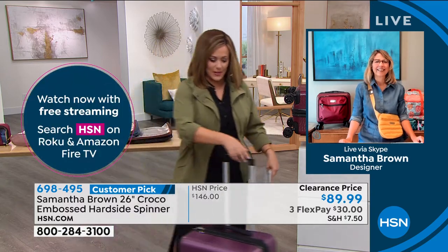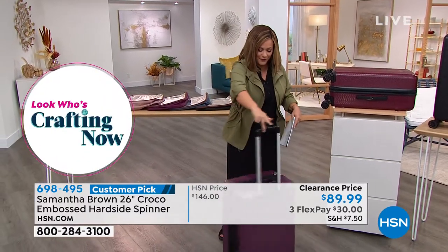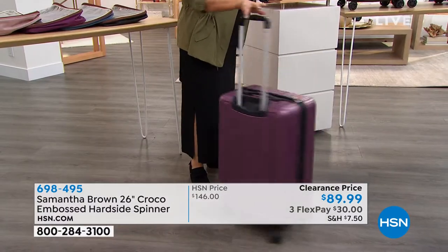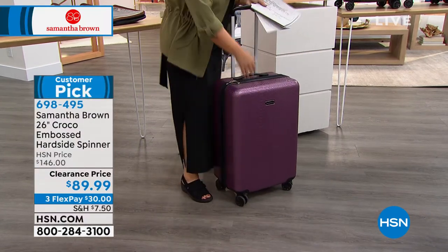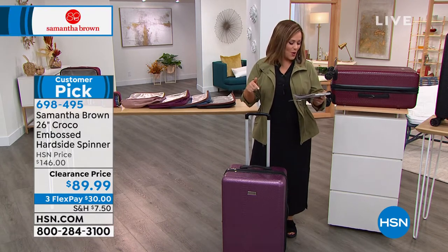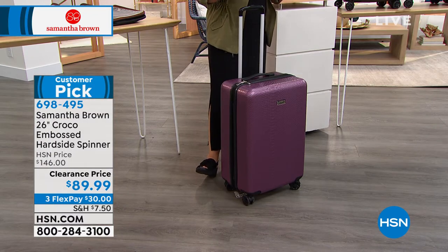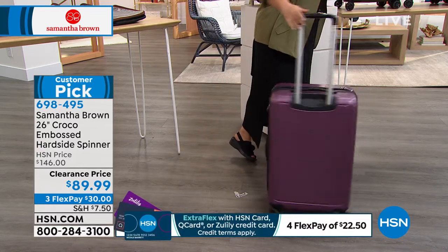You'd have to check this one at the airport, but look how it glides — it goes forward, I can walk this way, I'm spinning it with one finger. Naturally when you load it with your stuff it won't glide as quickly, but it will still glide because of those eight wheels. Nobody gives a piece of luggage five-star customer pick ratings without reason — our customers are the smartest there are. At over $50 off on clearance, say yes tonight. I have never seen a higher-rated Samantha bag at a clearance price like this.